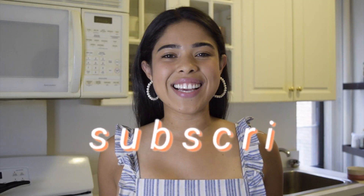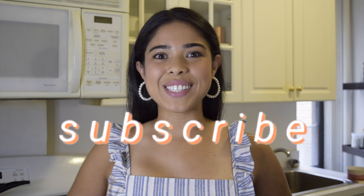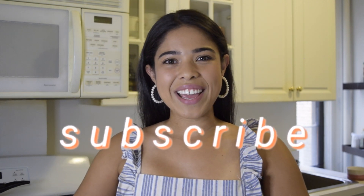All right, let's get started. If you like what you see, don't forget to hit subscribe so you never miss one of our weekly videos. All right, back to our show.